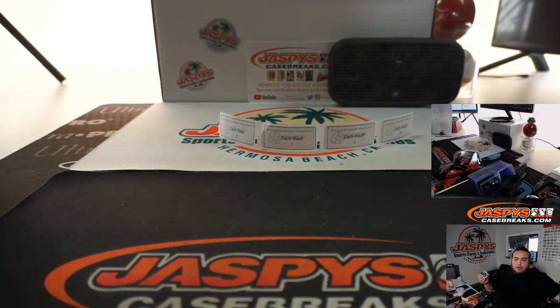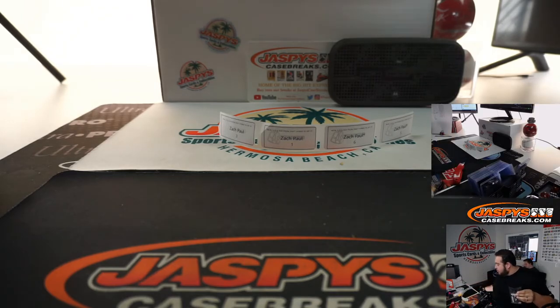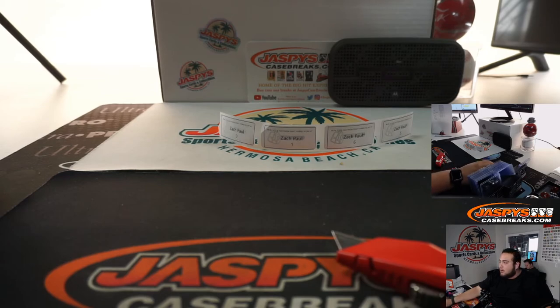All right, there you go guys, this is break number one. Break number two is also sold out, which will be coming up next in our break schedule. We're adding the rest of the breaks that are sold out to the schedule, so keep an eye out on the show notes. JazBeesCaseBreaks.com — appreciate it!